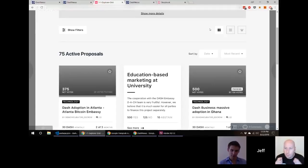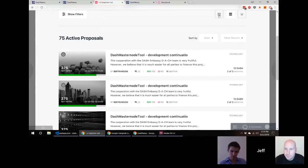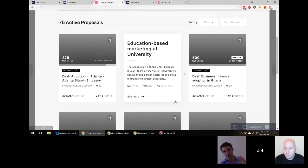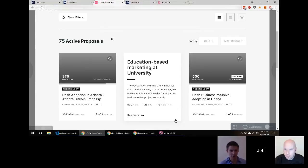We call it the grid view internally. We wanted to give people what they're used to with a list view — most closely resembling what you have today on Dash Central — but also give people a new option with a different degree of information density. On the grid view there are essentially three tiers of information: the proposal card at a glance showing the hero image, net votes, votes needed to pass, category tags, and title.